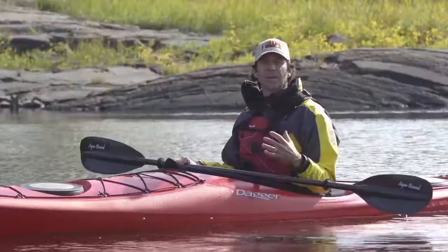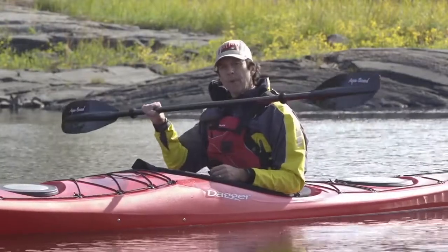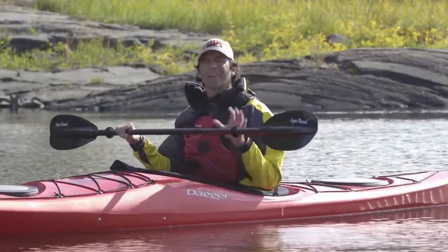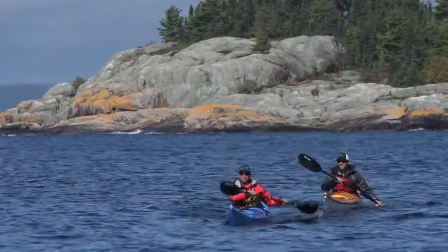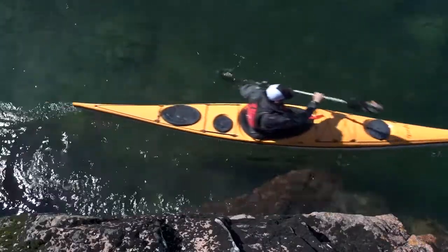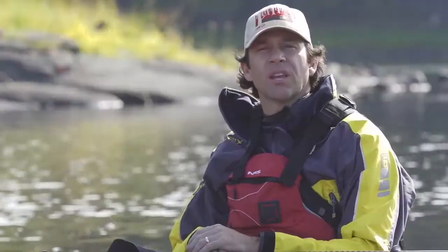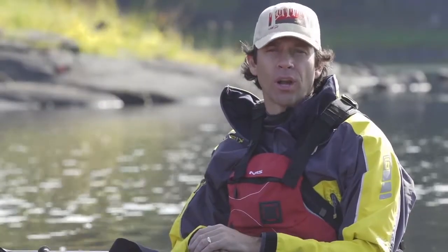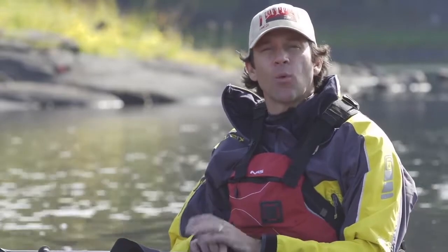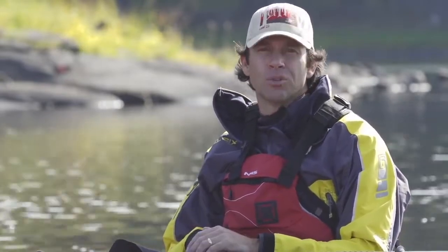Even though we sometimes refer to the control hand as the glue hand, your grip on the paddle should be secure but light. A light grip will let you paddle more comfortably for longer, and will help you avoid overuse injuries like tendonitis in the wrist. I hope you enjoyed this video and that it makes your time on the water more comfortable. If you did enjoy it and want to learn more kayaking tips and tricks, please subscribe to our Paddle TV YouTube channel.